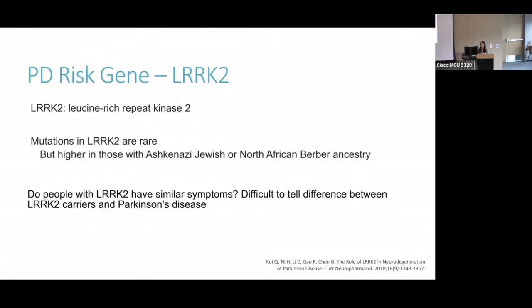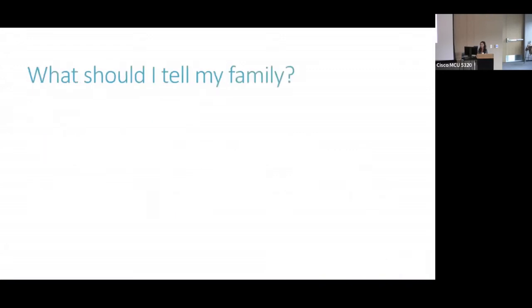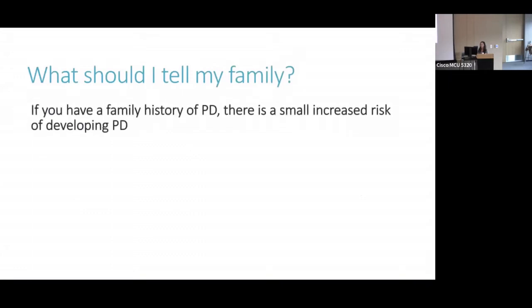Say you were tested for genetics and you do have one of these or one of the other genetic mutations that's associated. A lot of people wonder what should I tell my family — is there anything I can do to talk to my family about this? The first thing to note is if you have a family history of Parkinson's, there's always a small increased risk of developing PD, whether you have a genetic mutation or not. The difficulty with genetic testing in PD is that having a mutation only increases the risk; it doesn't guarantee that you'll get symptoms. If you have a family history of PD but no symptoms, we generally recommend that you don't get genetic testing, because if you have the gene there's no guarantee you'll ever develop Parkinson's, and if you don't have the gene, that's not a guarantee that you won't — because remember, 85% of people with PD don't have a genetic cause.